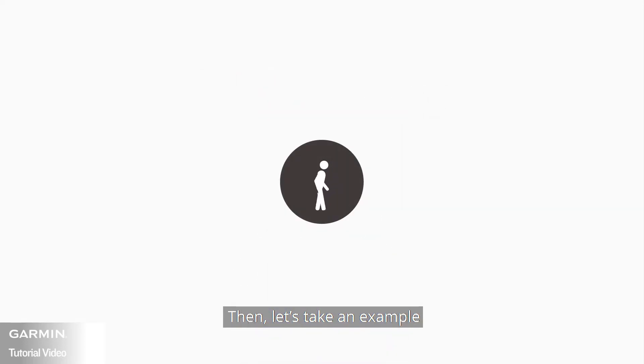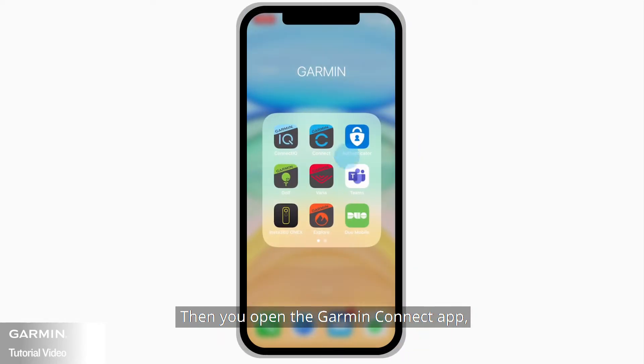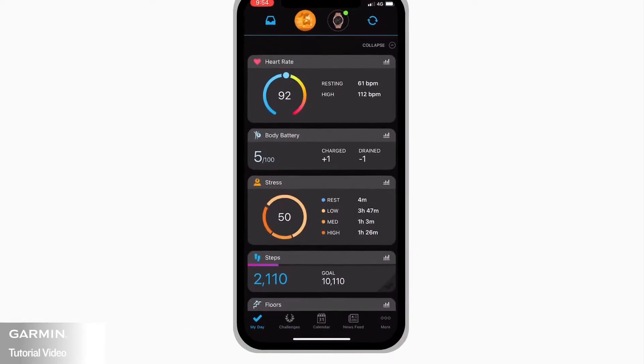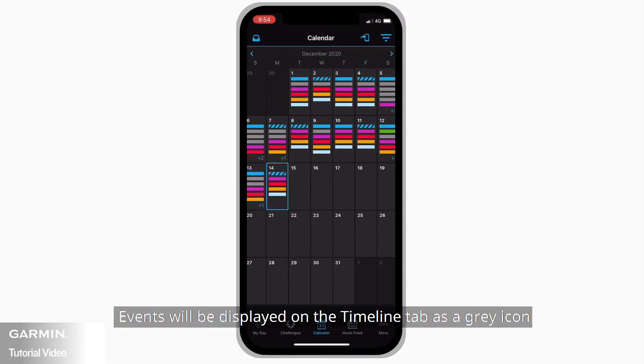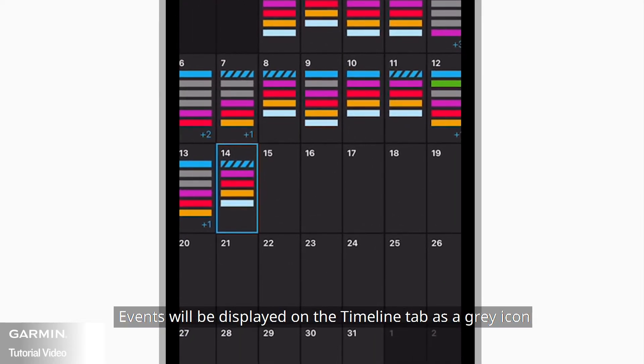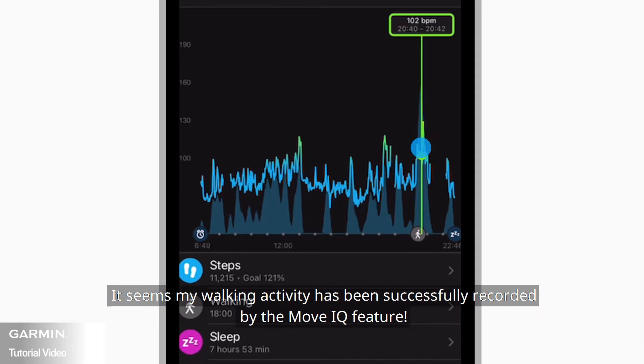Let's take an example. You took a walk outside or inside for at least 10 minutes without setting it as an activity. Then you open the Garmin Connect app and select Calendar. Events will be displayed on the Timeline tab as a grey icon. Tap the date you want to see. The walking activity has been successfully recorded by the MoveIQ feature.